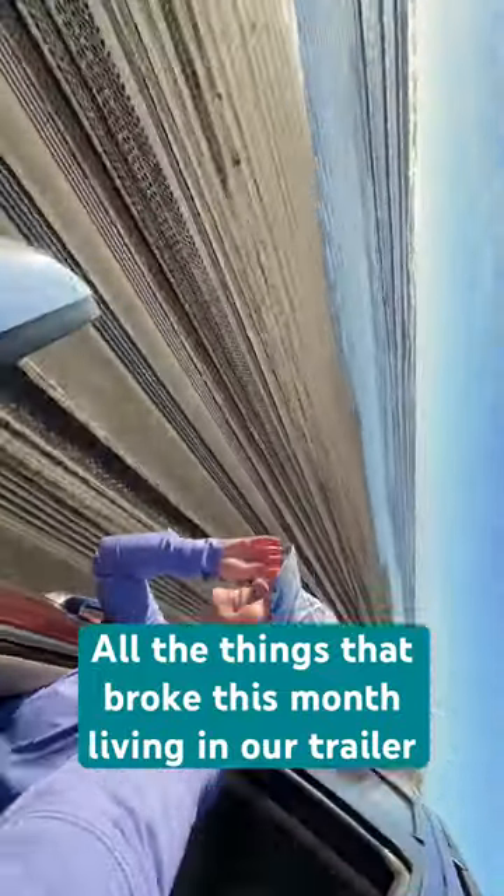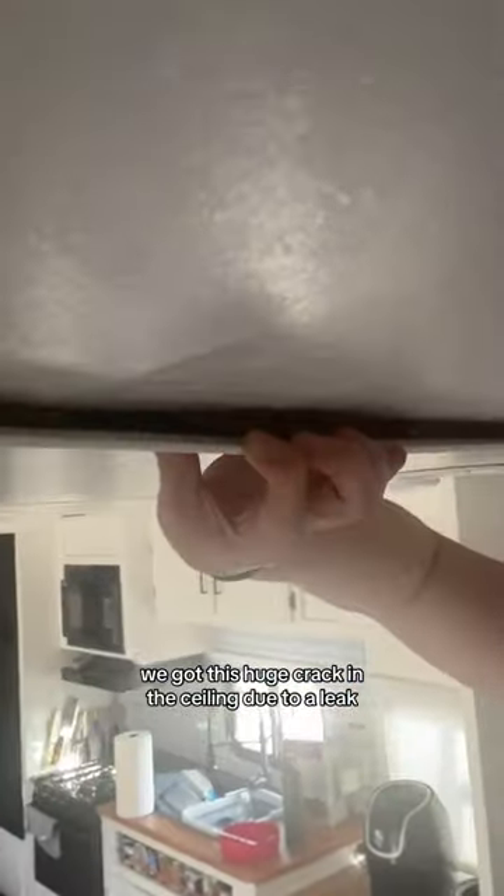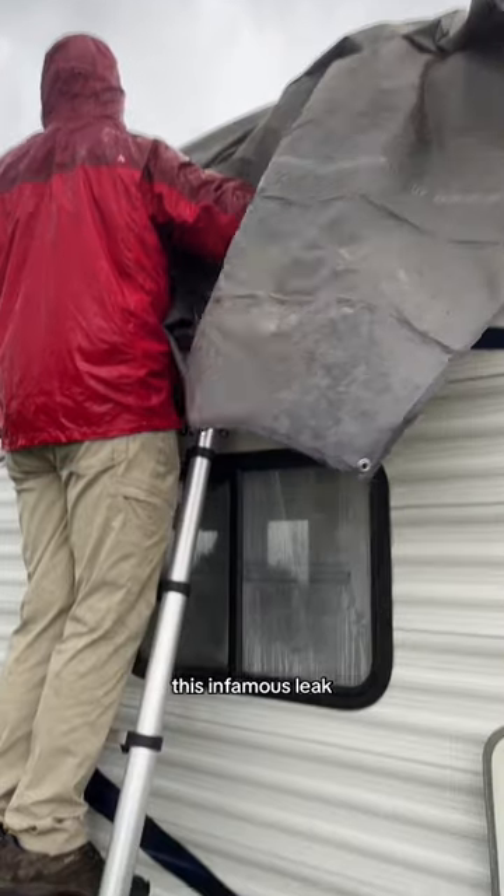Here's all the things that broke this month in our travel trailer. We got this huge crack in the ceiling due to a leak, our fridge siding broke on a travel day, this light switch won't go back into the ceiling, and yes — this infamous leak.